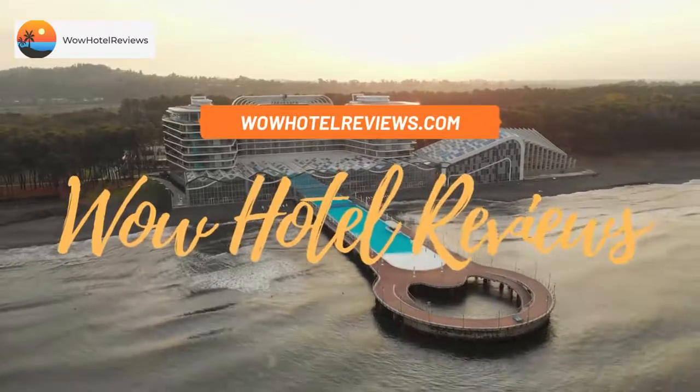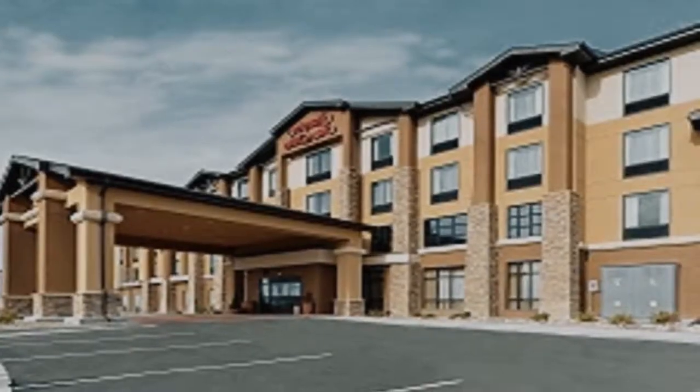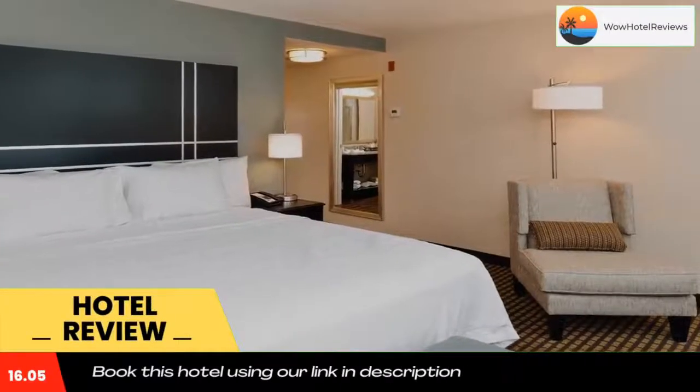Hello guys, welcome to Wow Hotel Reviews. Today I am reviewing Hampton Inn and Suites Douglas, it's a three-star hotel. Please use our Booking.com link in the description to book the hotel and get special pricing.